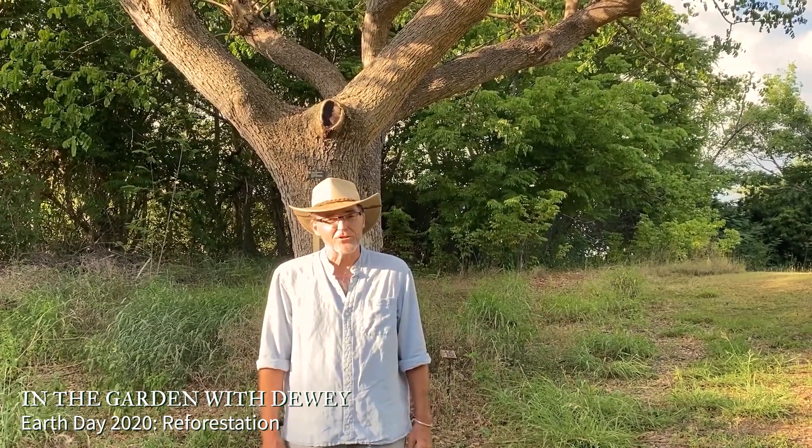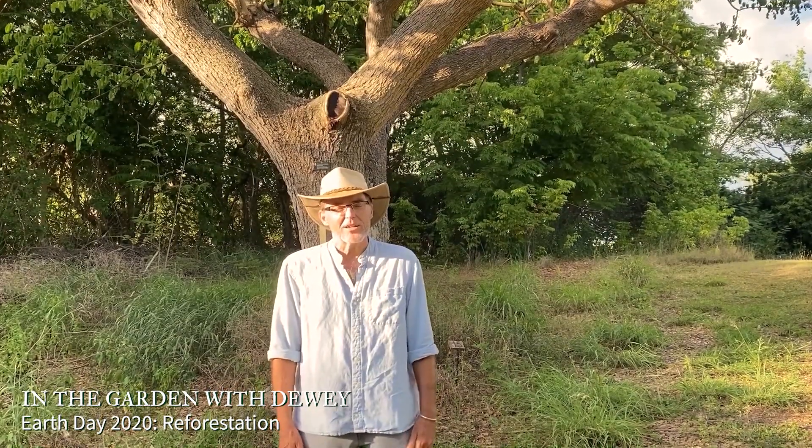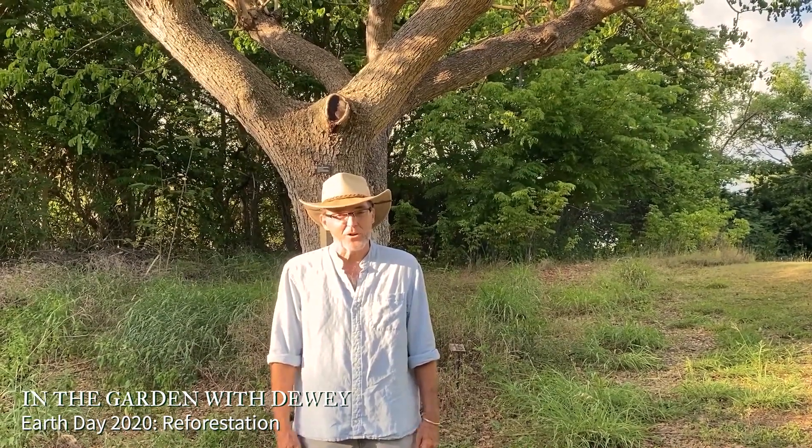Hi, I'm Dewey Hollister, the Executive Director of the St. George Village Botanical Garden, the Botanical Garden of the Virgin Islands. Today I'd like to do a special video in honor of Earth Day. Earth Day began in 1970 as a way to educate everyone on the dangers our planet faces and things that we can do. In recent years, it's very much been talking about climate change and how we can help with that, and I want to talk about that today.